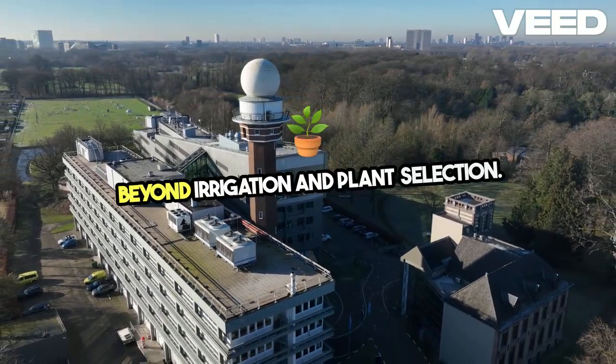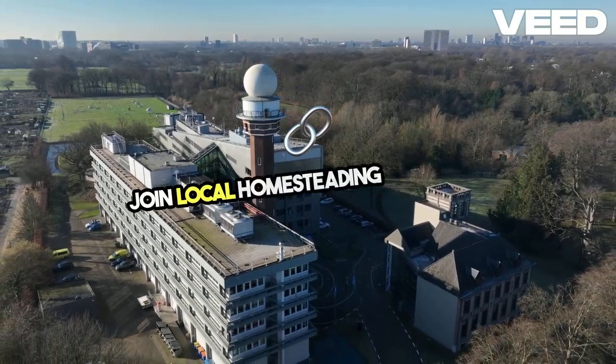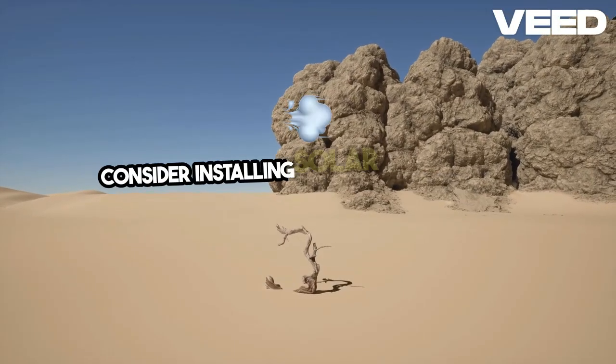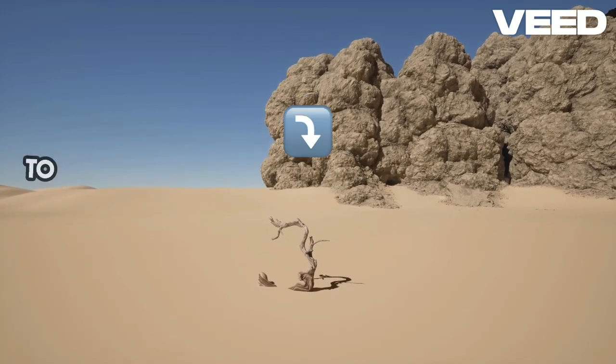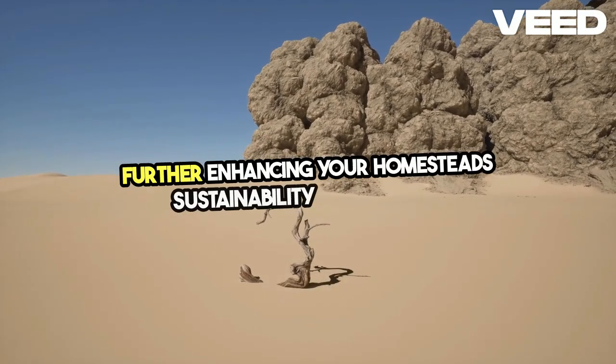Beyond irrigation and plant selection, build resilience through community support. Join local homesteading groups to share knowledge and resources. Consider installing solar panels or wind turbines to reduce reliance on external energy sources, further enhancing your homestead's sustainability.